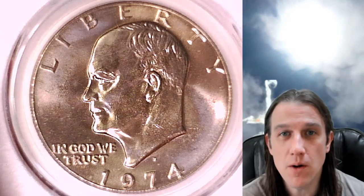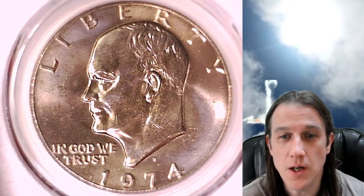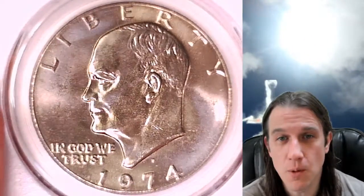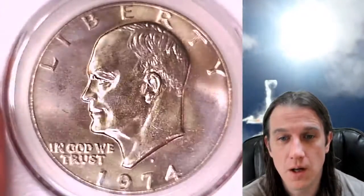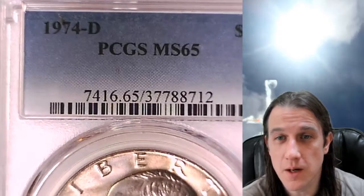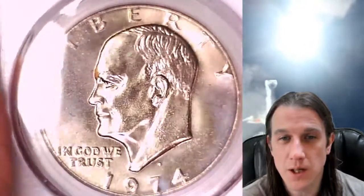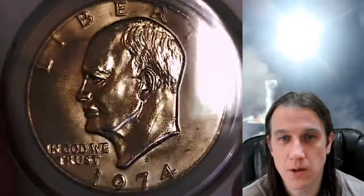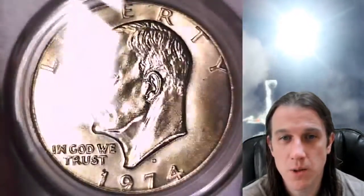Hello again everyone and welcome to Time Travelers Coin Exchange. The next coin we're going to look at today is a 1974-D Eisenhower Dollar. This is a business strike coin from the Denver Mint, graded by PCGS at Mint State 65. We'll take a look at the front of Eisenhower and then the reverse with the beautiful eagle design on the moon.